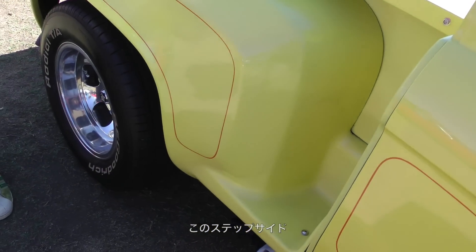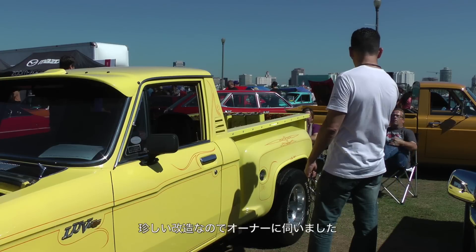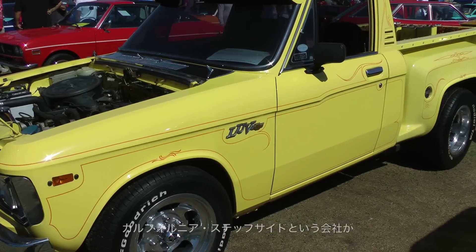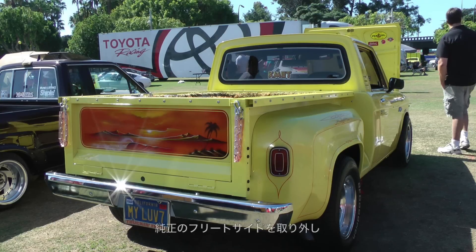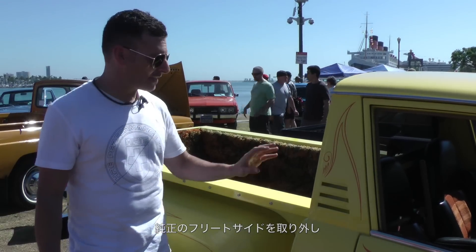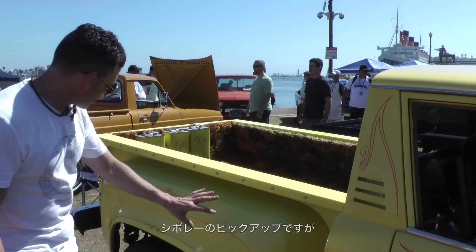It's a step-side bed — a step-side bed on a '76. I had to stop and ask the owner why it has a step-side, because you never see them on these trucks. A company called California Stepside took these trucks, removed the fleet-side smooth bed, and converted it to a step-side like this.